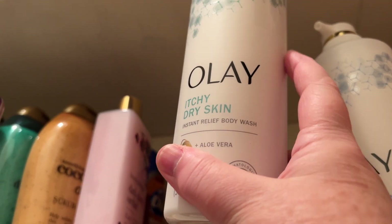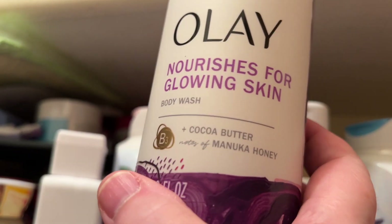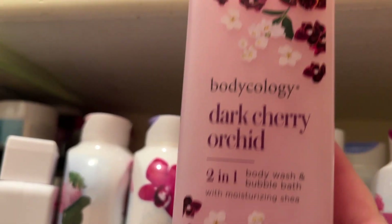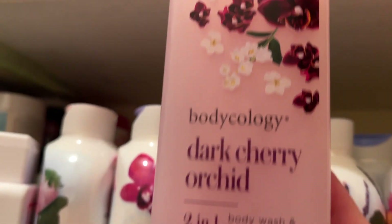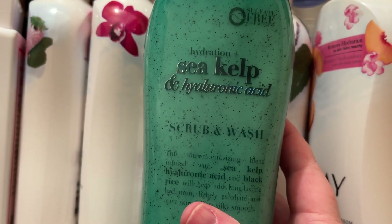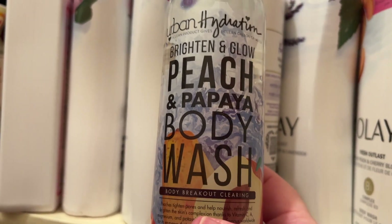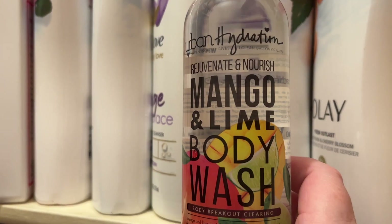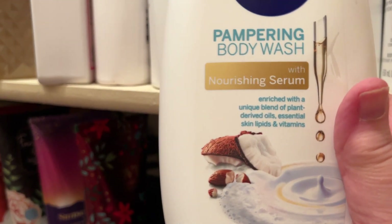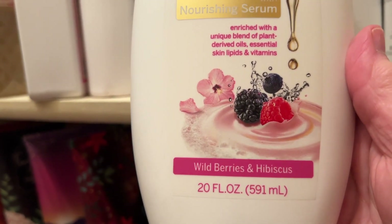Some more Olay: the Eczema Prone Skin Body Wash with Oat Extract, Itchy Dry Skin Instant Relief Body Wash with Aloe Vera, and from a newer Olay line — Some Kind of Artist Collection Fearless Artist Series Body Wash with Cocoa Butter and Manuka Honey. There's a Body Ecology Dark Cherry Orchid Two-in-One Body Wash Bubble Bath. Some OGX: the Smoothing Coconut and Coffee Scrub and Wash, Hydration Plus Sea Kelp and Hyaluronic Acid Scrub and Wash, and another Coconut and Coffee Scrub and Wash.